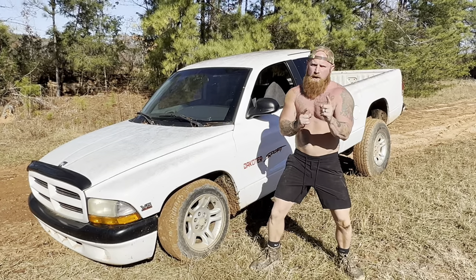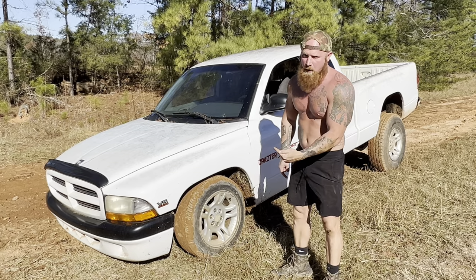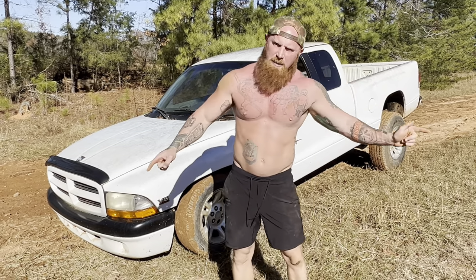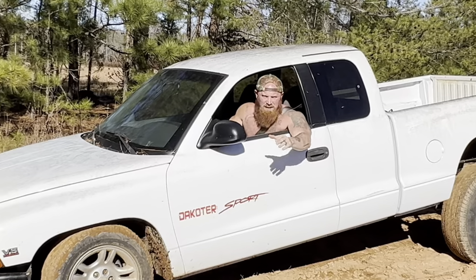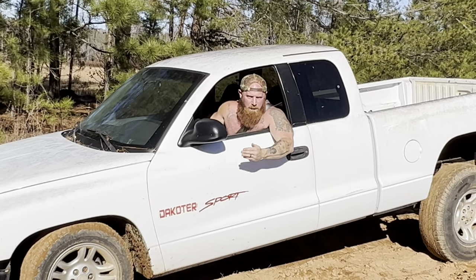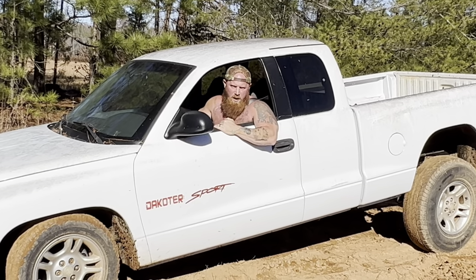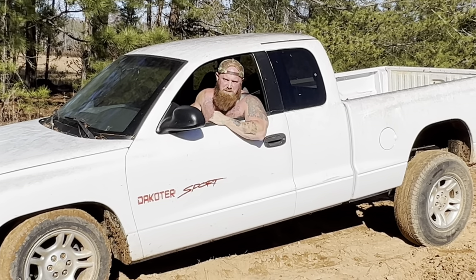All right, for test number one, I am going to run my two-wheel drive Dodge Decoder around my very muddy dirt bike track and see if she makes it. I'm going to back up so I can get a running start through this mud, because God knows this little measly two-wheel drive is going to need as much speed as it can get.